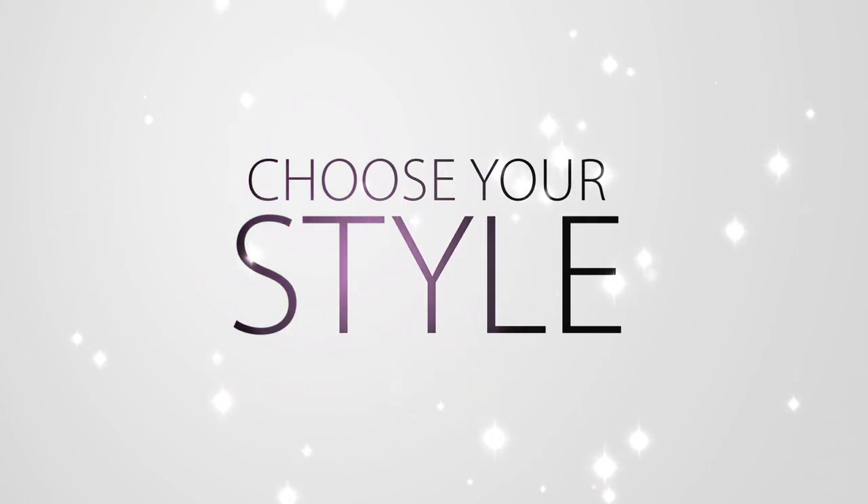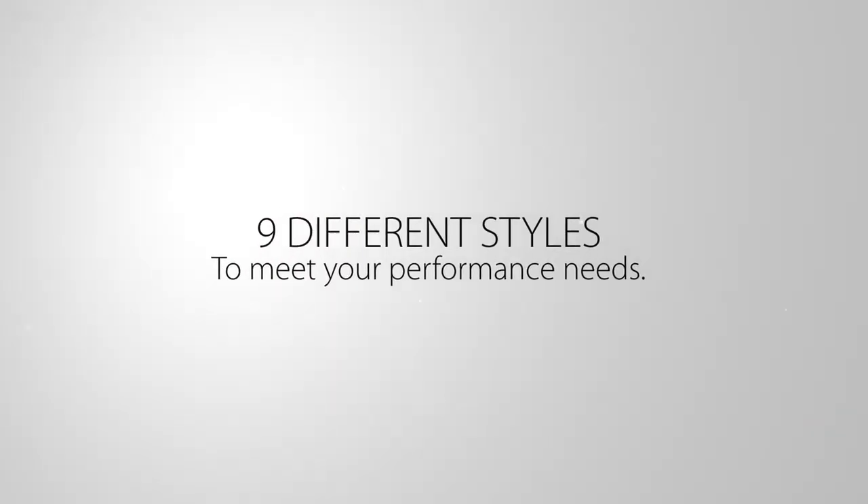Choose your style. Choose from nine different styles designed to meet your performance needs.